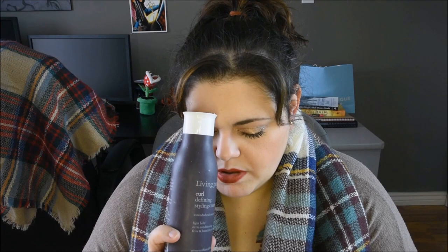Curl Defining Styling Cream — I really enjoy this product. I haven't bought another one because I'm currently using another cream which I don't like as much, so maybe afterwards I'll go back to this one. It does great wonders for my curly hair — it helps them curl and keep the curl. Definitely a good one if you have curly hair.